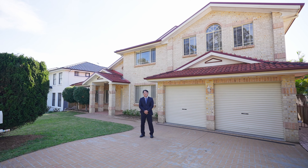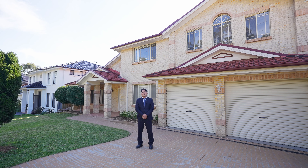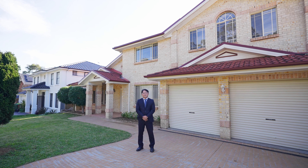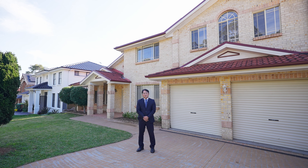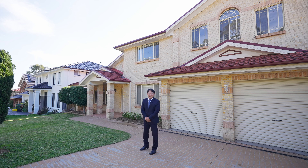Style, functionality and convenience — this home is perfect for a growing family or hosting guests. Welcome to 25 Modern Avenue. Let's start into it.